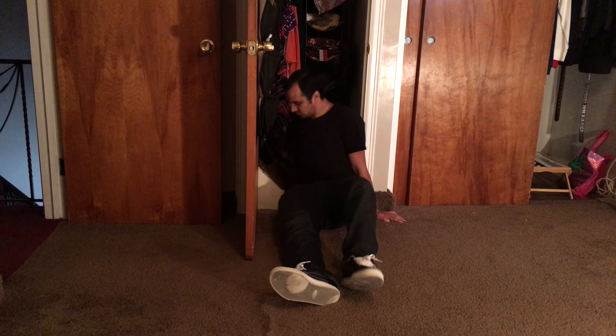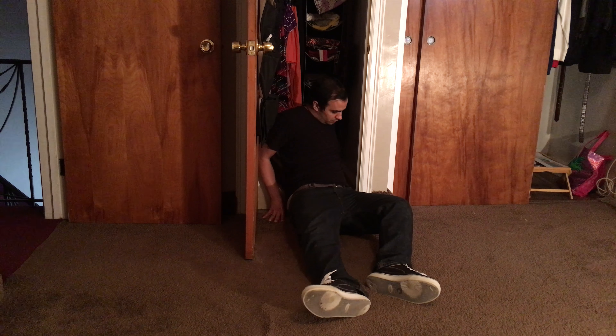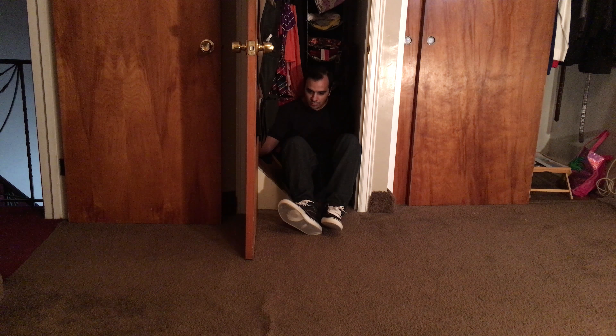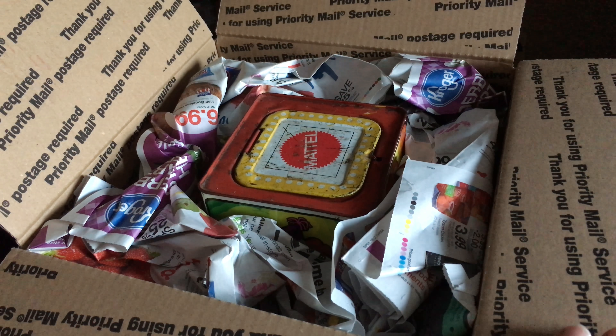Pulling myself into the closet was actually harder than it looks, but I was able to do it and it looked pretty good from the hallway. I actually ordered a 40-year-old jack-in-the-box off of eBay. This thing is older than me — it's beat to hell but looks great and it worked in the scene.